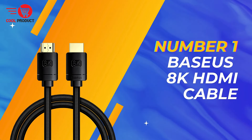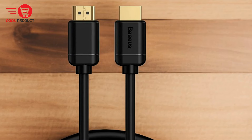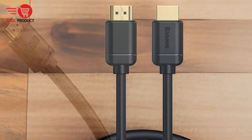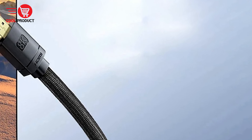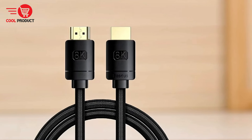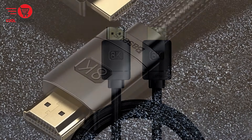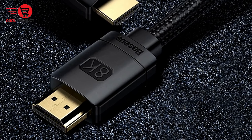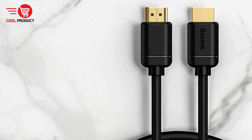Finally, at number one, we have the Basius BS188K HDMI Cable. It's a cutting-edge solution designed to provide unparalleled visual clarity and performance, with support for 8K HD resolution, dynamic HDR, variable refresh rate (VRR), and multiple display modes, promising an immersive and seamless viewing experience for gaming, streaming, and multimedia entertainment.